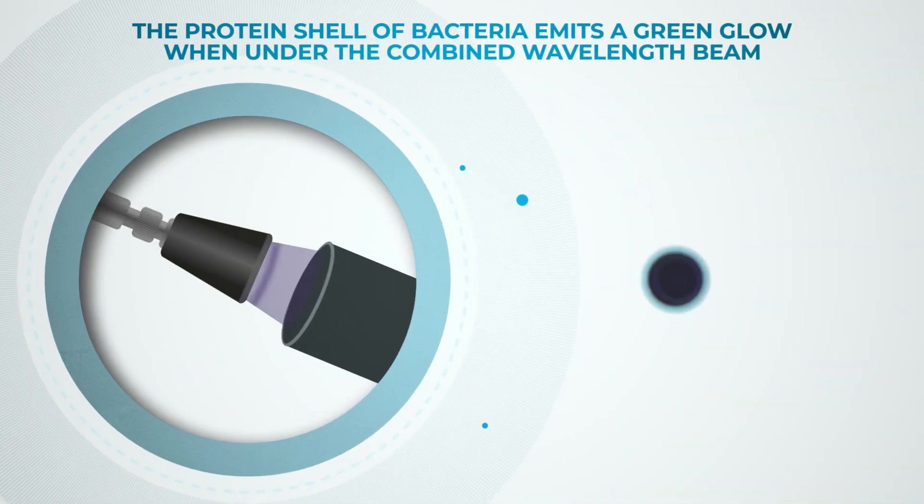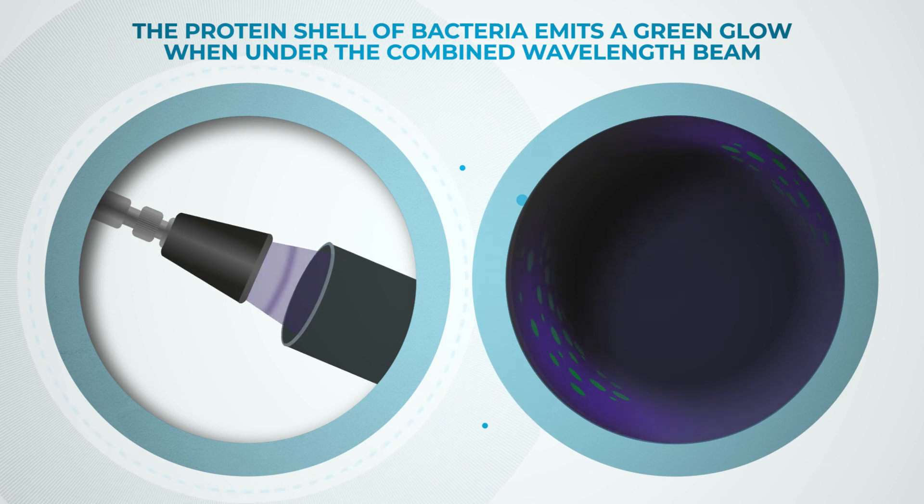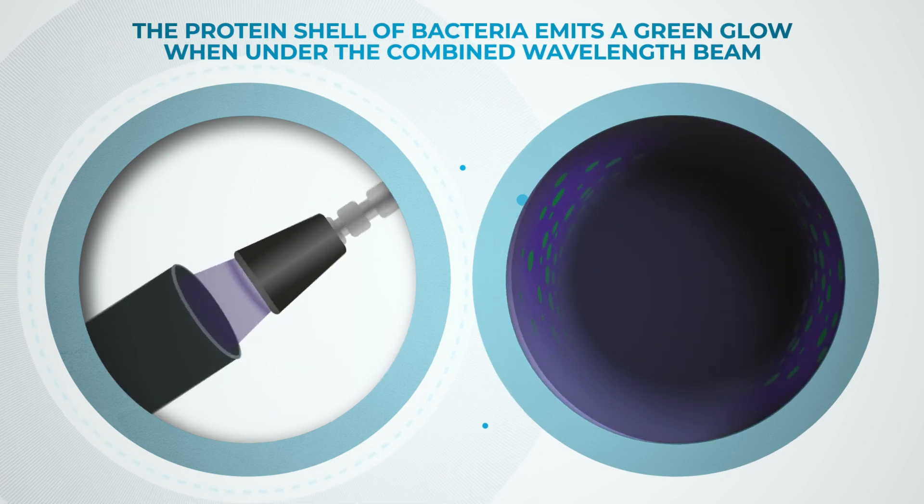Through high calibration LED, alternating wavelengths will bounce off the protein shell and emit an unmistakable green glow.